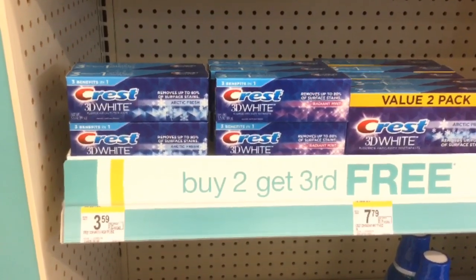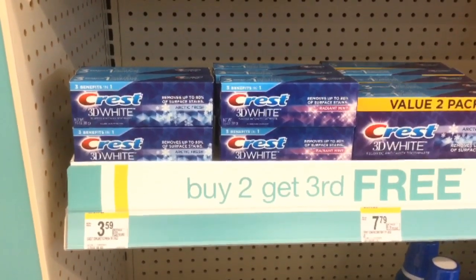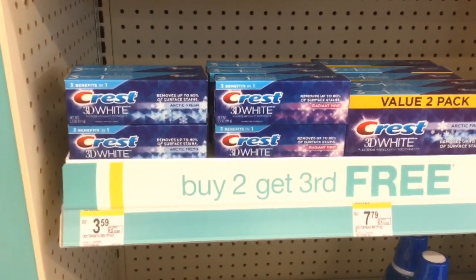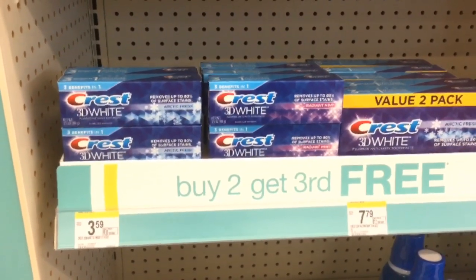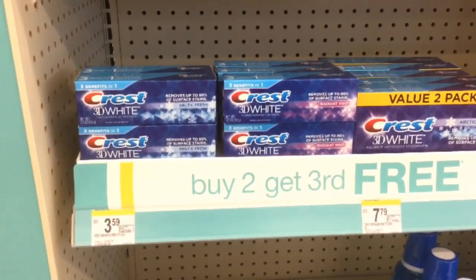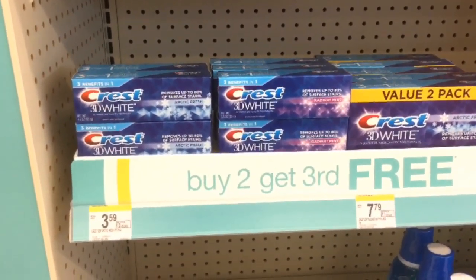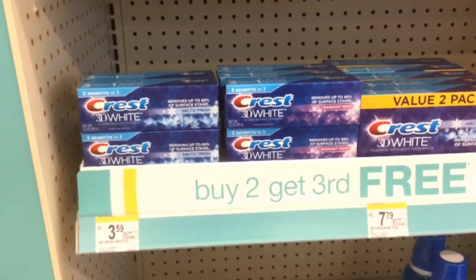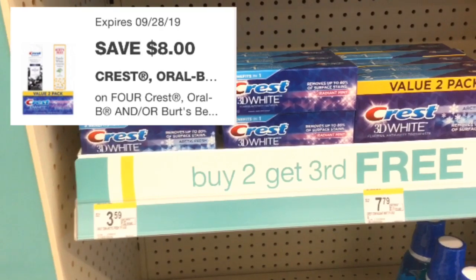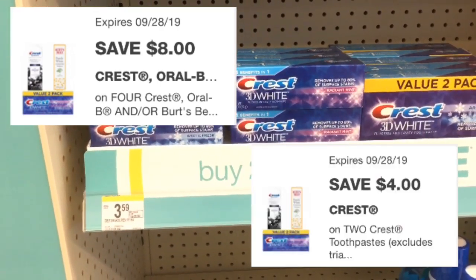The first items you need to pick up for this scenario are Crest 3D White toothpaste at $3.59 each. You are going to pick up six of them because this week they are buy two, get the third for free. So when you buy four of them at $14.36, you get two of them for free. What makes this deal even better is that we have an $8 off 4 digital and also a $4 off 2 digital.